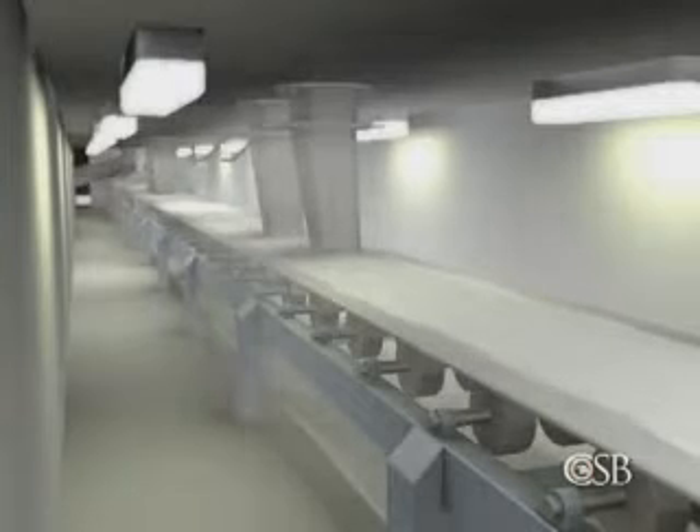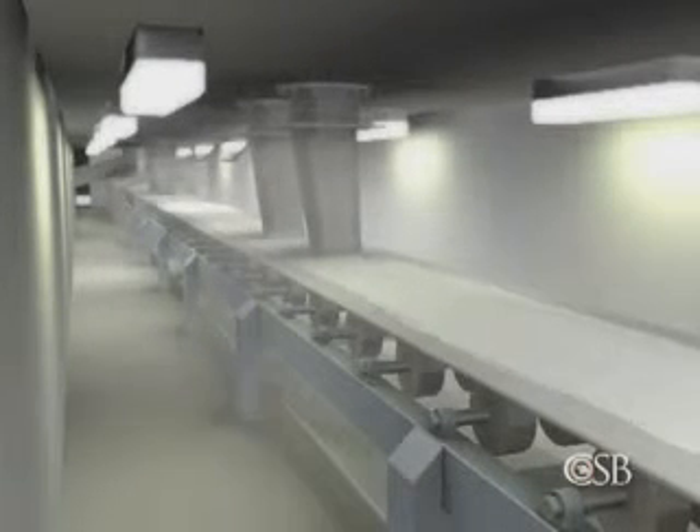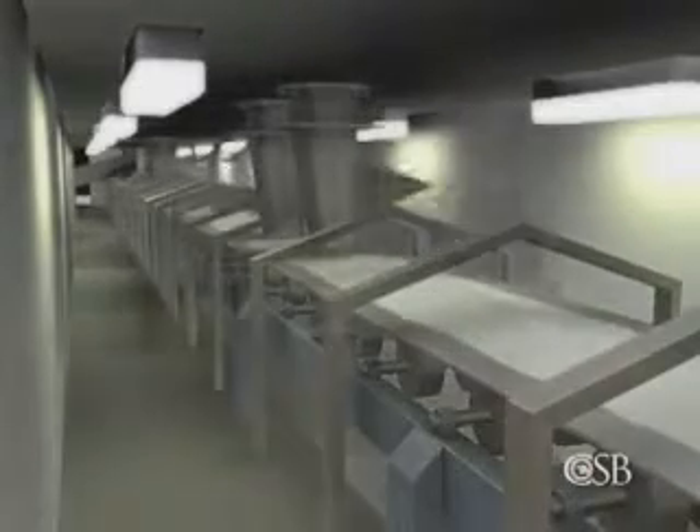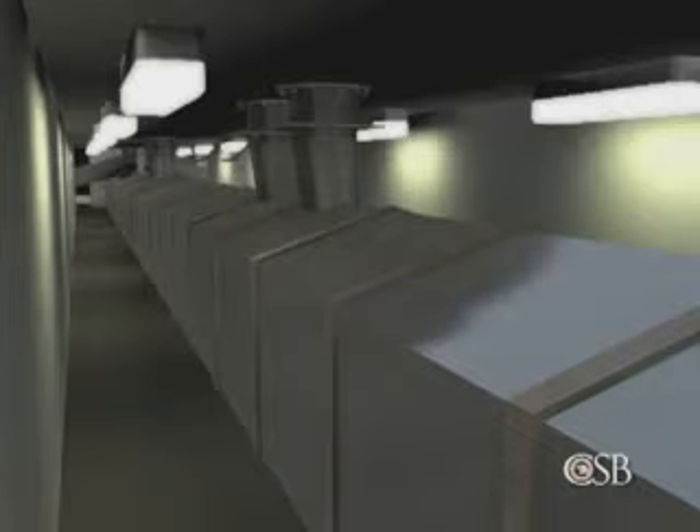In 2007, the company enclosed the conveyor belt with stainless steel panels to protect the sugar from possible contamination. It was not equipped with a dust collection system. As a consequence, sugar dust would now be trapped inside this enclosure.